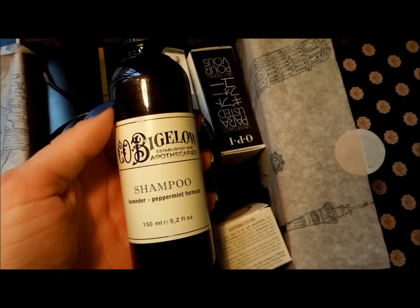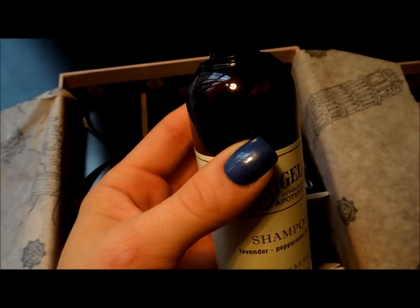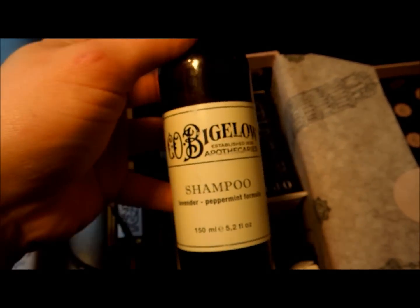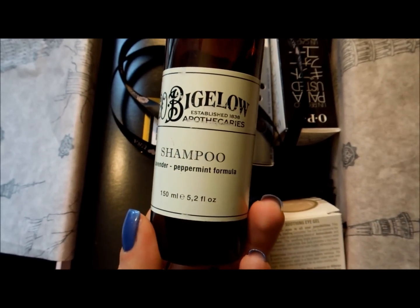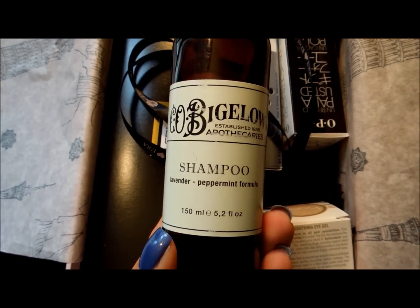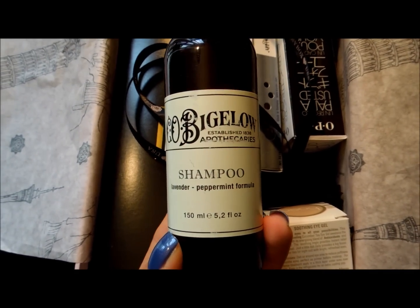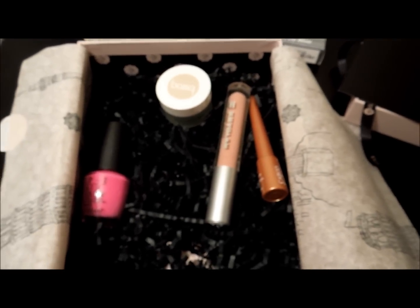I can't believe I forgot to include the last item, which is a shampoo — a lavender and peppermint formula. I already put it in my bathroom to use. If you're a fan of lavender, I think you'll really enjoy this. The combination of lavender and peppermint gives sort of a eucalyptus hint, at least to my nose. I really liked it, and that's what you get in this Glossy Box.